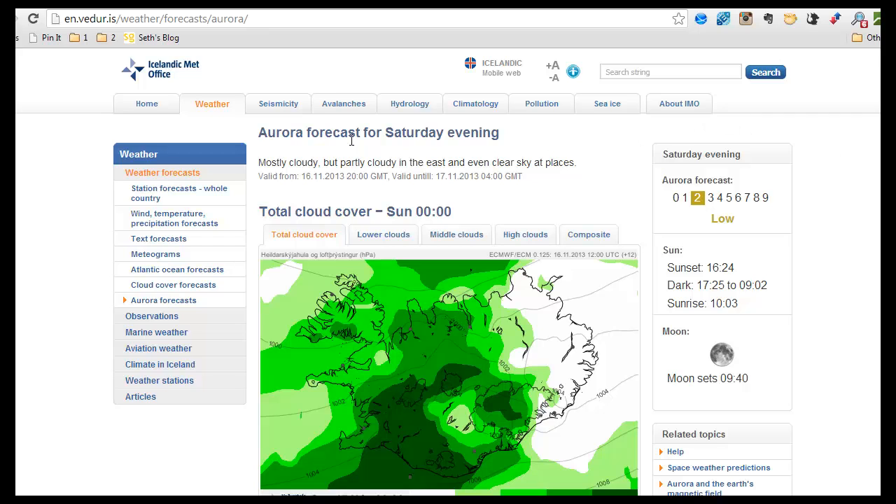So first of all, we have here a text forecast, which is basically just a summary of your chances that night. And you can see here that it's mostly cloudy, but partly cloudy in the east, and even clear sky at places. So that kind of tells you whether there's a chance of you being able to see the Northern Lights.